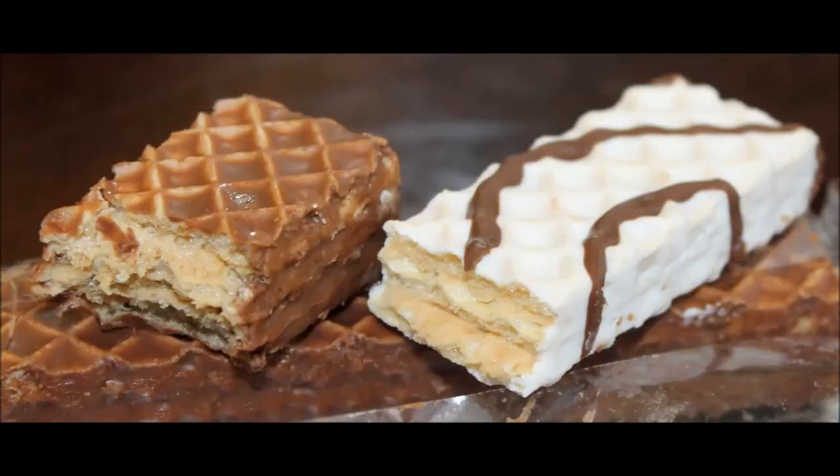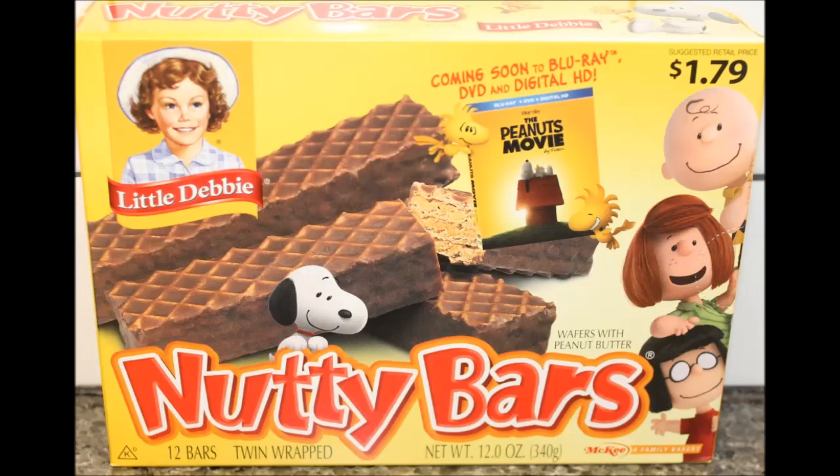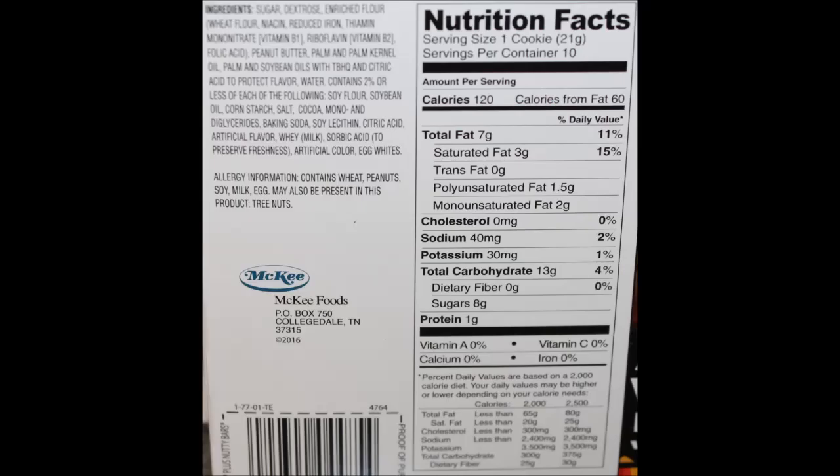But you won't get the flavor of the original Nutty Bar. So I hope you enjoyed this review — thanks for watching. Bye.